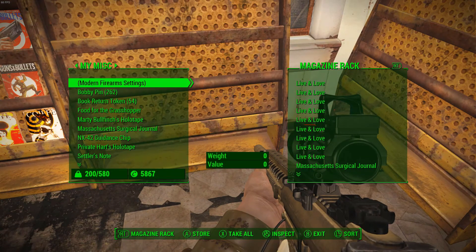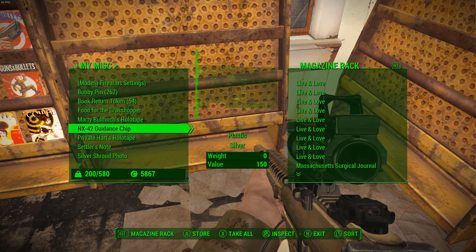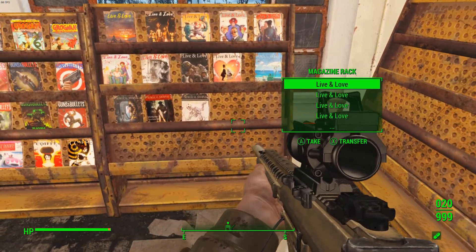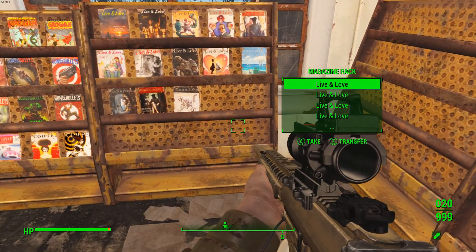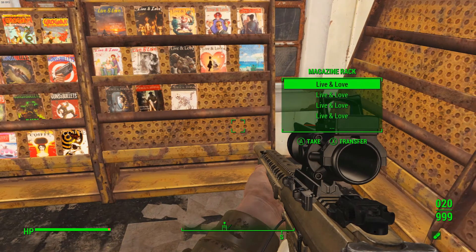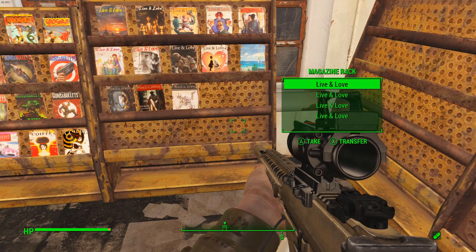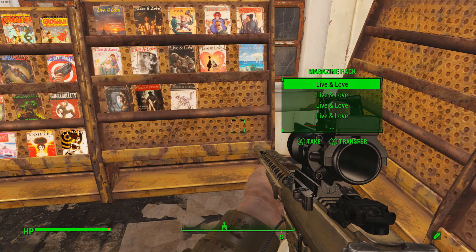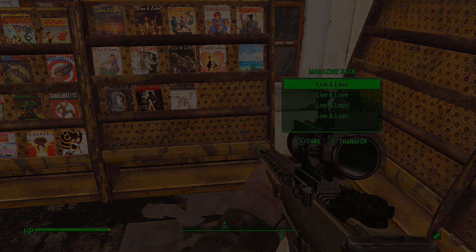Short journey, guys. I swear, I'm trying to make this a bit more time-consuming and entertaining for you, but whatever works, I guess. Did I just hear Carla's cow? We'll resume our collection of Massachusetts Surgical Journals on the next episode. I will see you then after I go take care of Carla and her damn cow. Thank you.